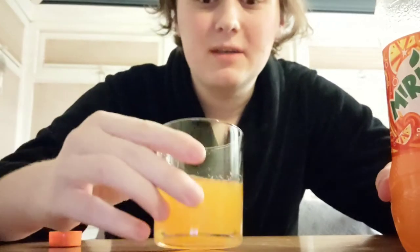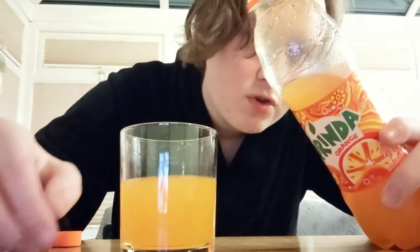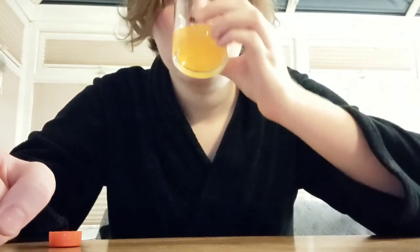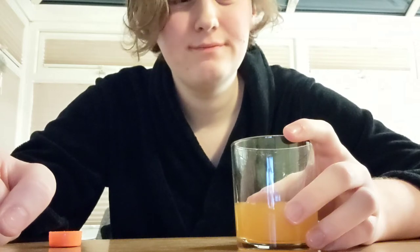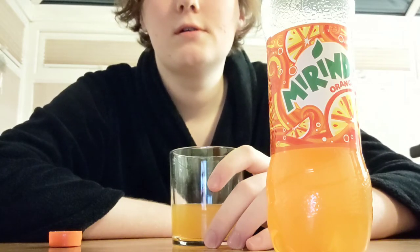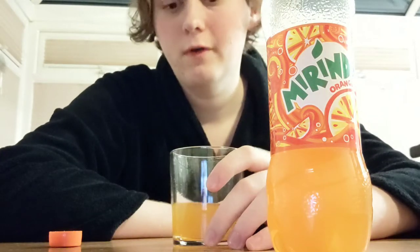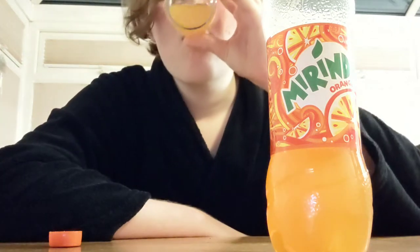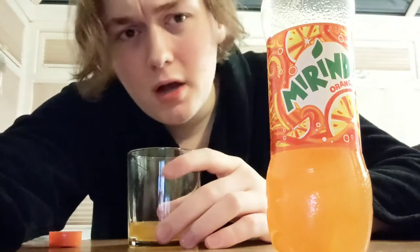It's sweet as hell — a bit flat, but really sweet. How much sugar is in this? Only 5%; it must have a bunch of sweeteners. Honestly, it's not great. I'm gonna give it a two out of five. The sweetness is overwhelming, it doesn't taste particularly orange-y, and it's flat. Just a bit too sweet. Two out of five.